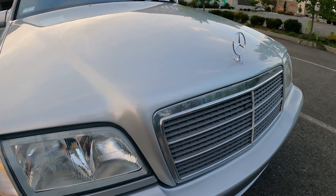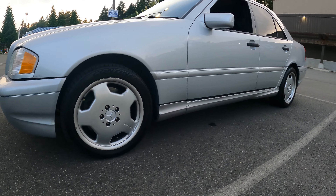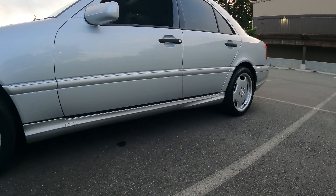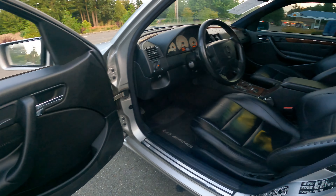This C43 came with just a little bit over 300 horsepower and same torque. It's not much right now, but 20 years ago you can imagine it was a big deal. It's definitely a sleeper.